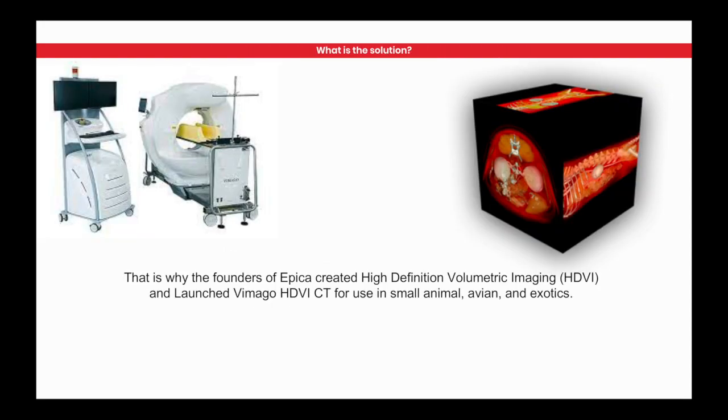Epica created HDVI — Vimigo HDVI — for use in small animal, avian, and exotics patients. This machine can scan anything up to 200 pounds or anything as small as a mouse. We can go from a mouse to a mastiff in patient size. And it's got 34 patents separating this technology from everything else out there in advanced imaging systems for veterinarians.